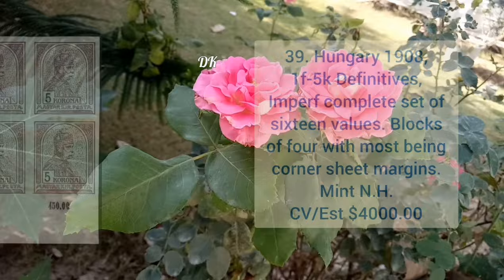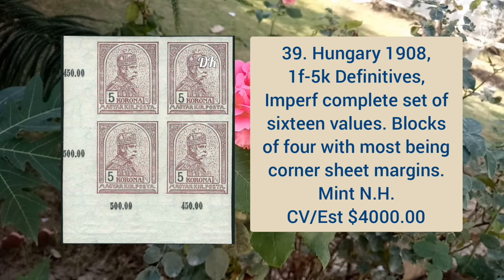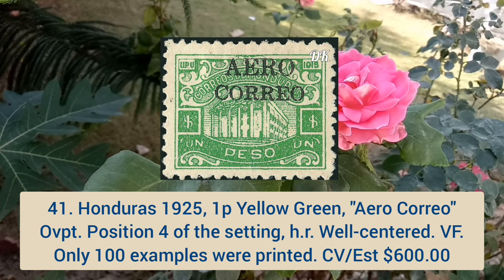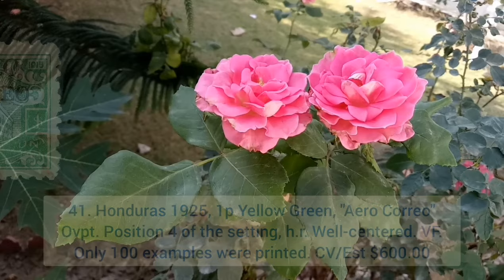Hungary 1908 1f to 5k definitives, imperforate complete set of 16 values, blocks of four with most being corner sheet margins, mint never hinged. German offices in Morocco 1906, 6p 25 cent on 5m slate and carmine, complete sheet of 20, mint never hinged. Honduras 1925 1p yellow green, arrow Choreo overprint, position 4 of the setting, hinge remnant, well centered and very fine.